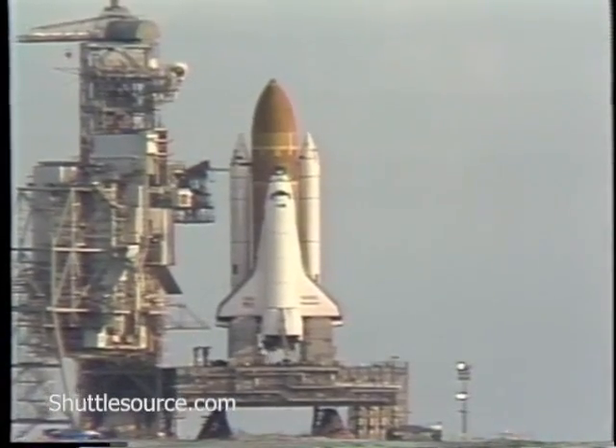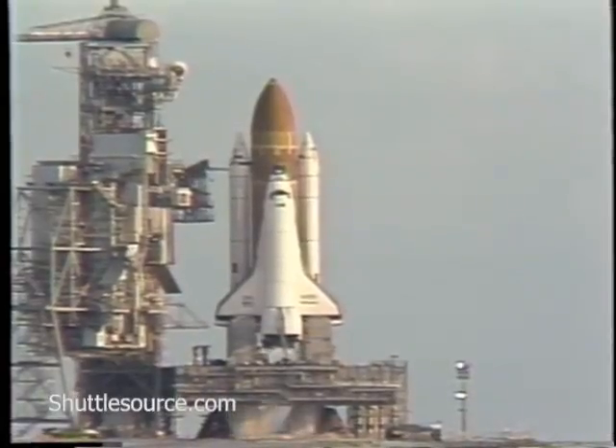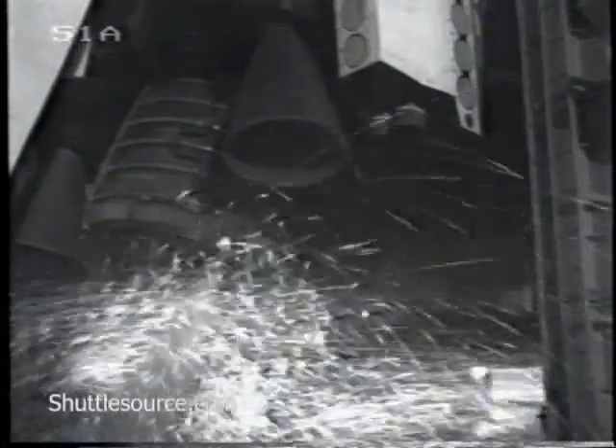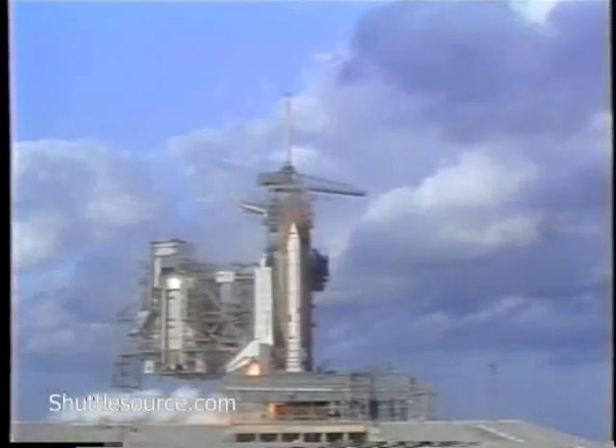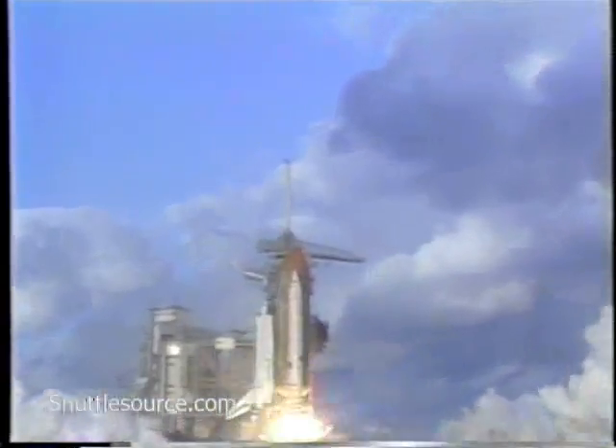T-minus 15, 14, 13, 12, 11, 10. We're go for main engine start. 7, 6 — we have main engine start. 3, 2, 1, and liftoff.